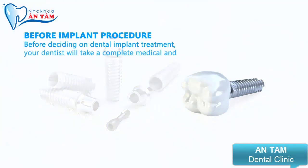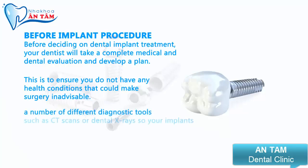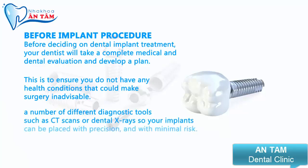Before deciding on dental implant treatment, your dentist will take a complete medical and dental evaluation and develop a plan. This is to ensure you do not have any health conditions that could make surgery inadvisable. In addition, the dentist will use a number of different diagnostic tools such as CT scans or dental x-rays so your implants can be placed with precision and with minimal risk.